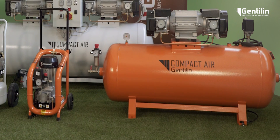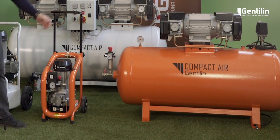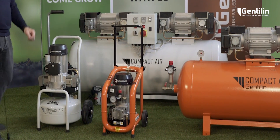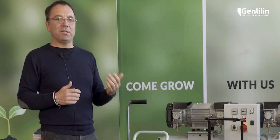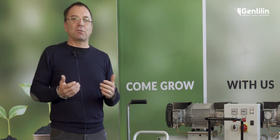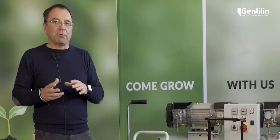The oil-free compressors of the Pro range, in the orange version, and UltraQuiet, in the white version, were developed for professional and industrial applications. Gentilin has in mind both the professional on-the-go, who needs compact and portable products, as well as the needs in the industrial field that involve the use of higher air reserve and storage.